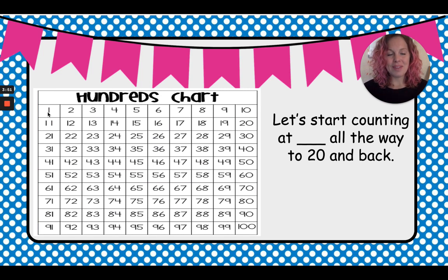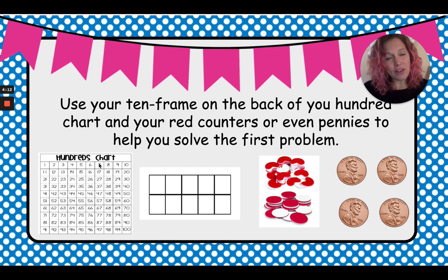Great job, my friends. The last time we sent out school supplies, we gave you guys one of these hundreds charts. A hundreds chart goes all the way to 100. On the back of your hundreds chart, you guys have a 10 frame — actually there should be two. We're just going to need to use one of them today. Go find your hundreds chart and we're going to use the 10 frame on the back of it.